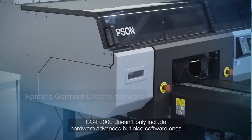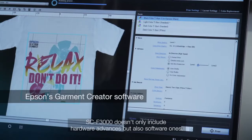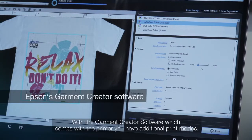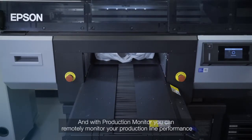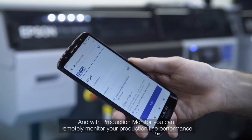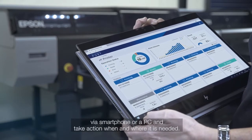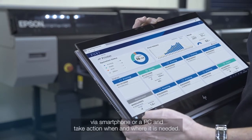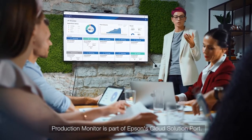The F3000 doesn't only include hardware advances but also software ones. With the Garment Creator software, which comes along with the printer, you have new additional print modes. With the production monitor you can remotely monitor your production line performance via smartphone or PC, and take action when and where it is needed. Production monitor is part of Epson's cloud solution portal.